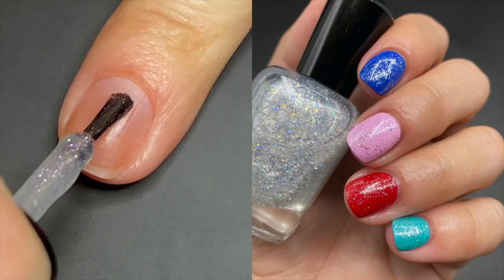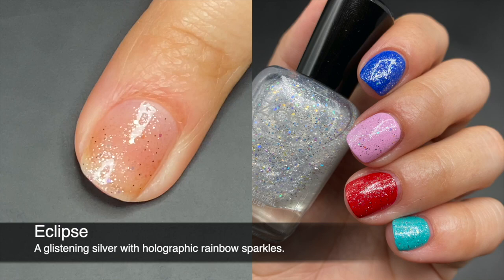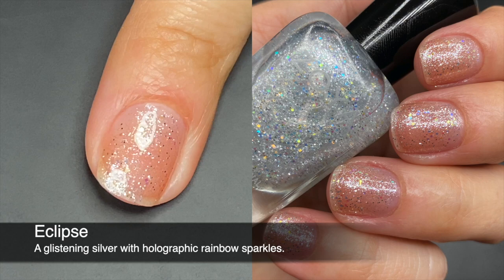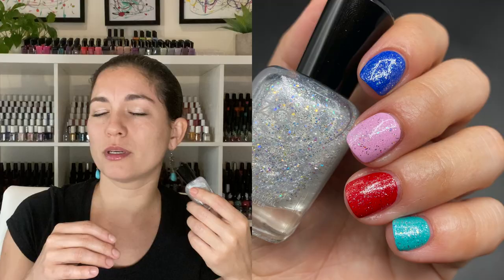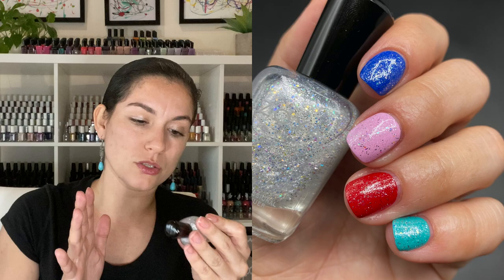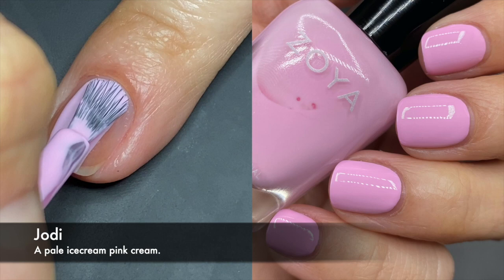Eclipse is a topper — you can also wear it by itself. It has a clear base with a bunch of glitters that seem to be iridescent, super beautiful, feels very romantic. The formula is good, it's thin, not one of those super thick toppers. It goes well with a lot of the colors in the collection, or worn alone it gives a cute little shimmer. I don't have anything else like this in my collection.